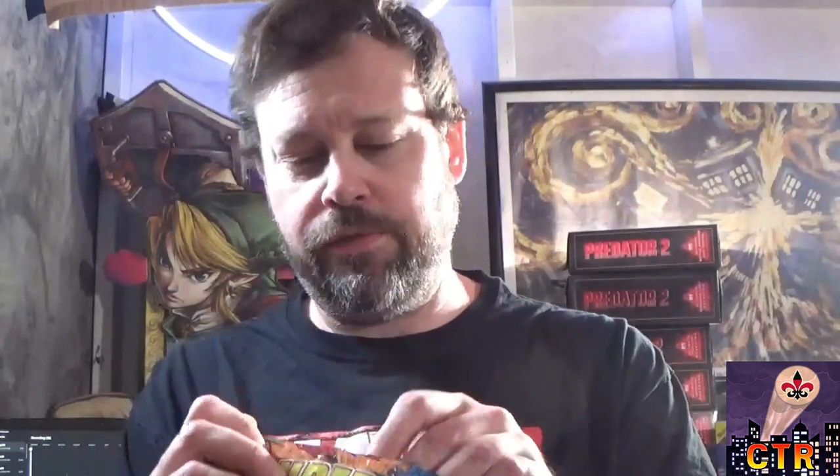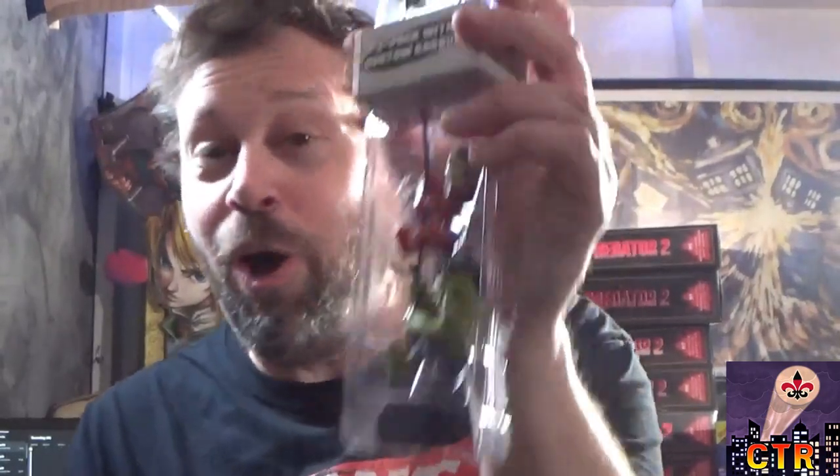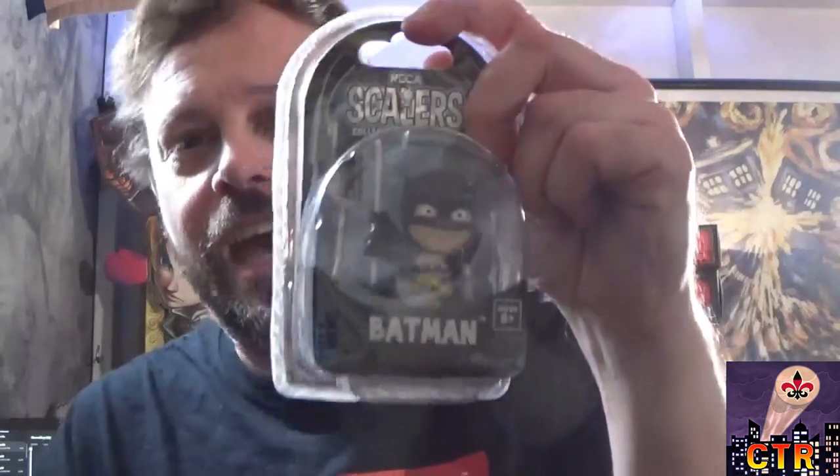Without further ado, let's go ahead and open this one up first. First thing we're gonna take out - got two scalers, hell yeah! Excited about that - Hulk and Iron Man - and some earbuds. That is a deal, already a good grab bag. I'm really pleased with this. All right, another scaler - this is Adam West Batman.